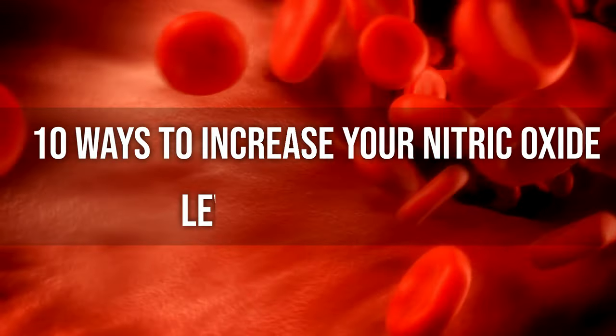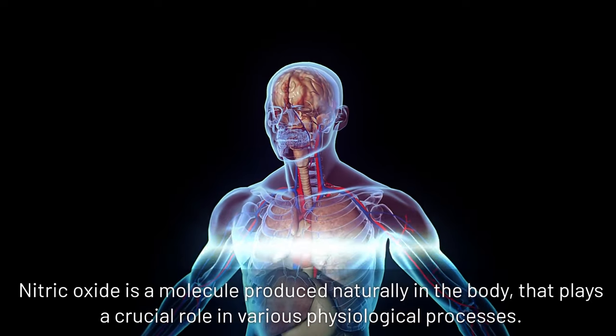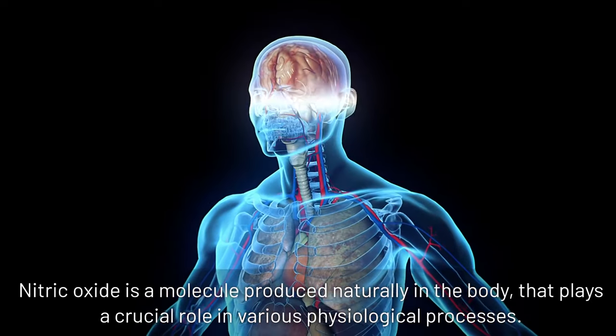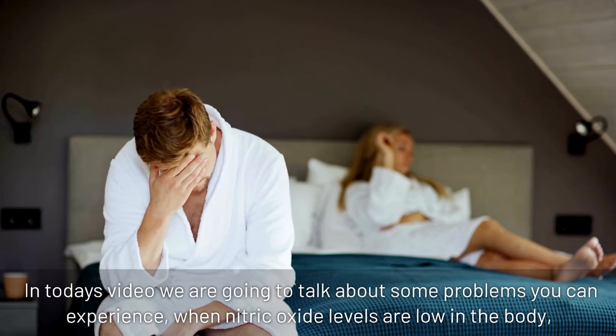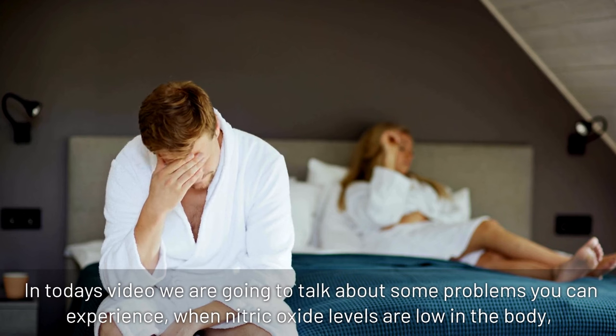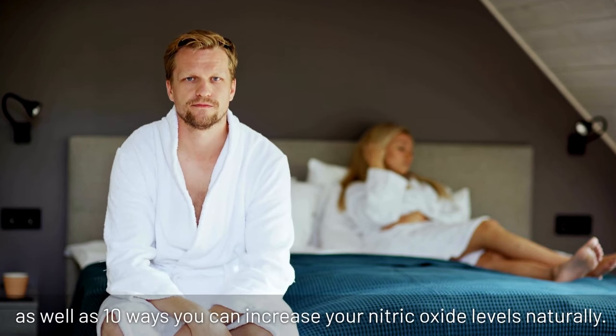10 Ways To Increase Your Nitric Oxide Levels Naturally. Nitric oxide is a molecule produced naturally in the body that plays a crucial role in various physiological processes. In today's video we are going to talk about some problems you can experience when nitric oxide levels are low in the body, as well as 10 ways you can increase your nitric oxide levels naturally.